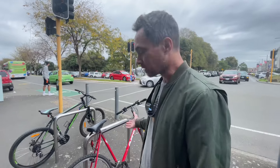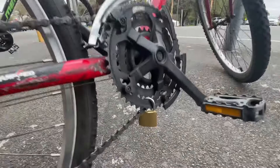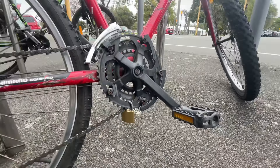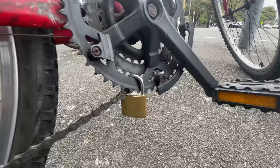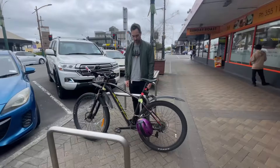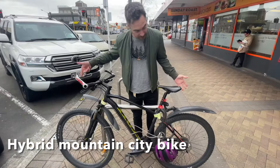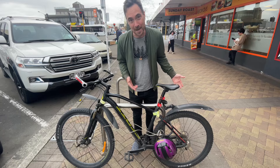First bike here in Palmerston North, and it appears that it's not even locked up. But if you look very closely you can see it is locked, and that's the first time I've ever seen anyone do that. This is what we call Kiwi ingenuity. This looks like maybe a 27-inch wheel, so it's bound to be pretty fast. Judging by the lock, this is their main form of transport.